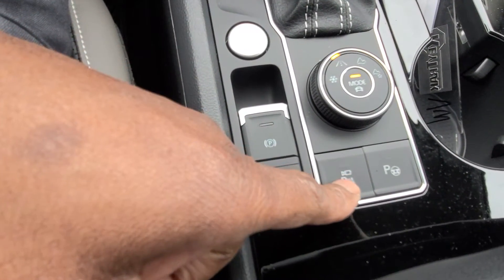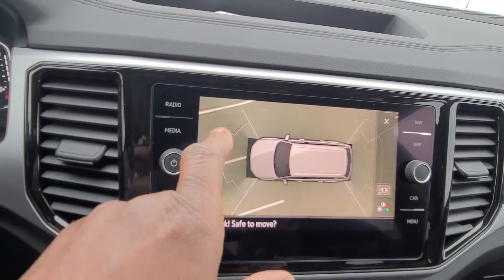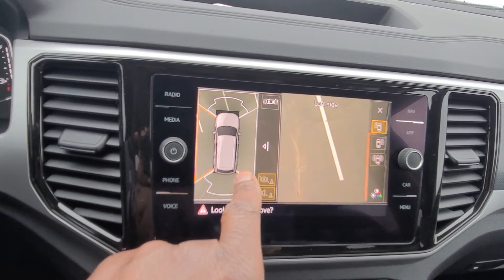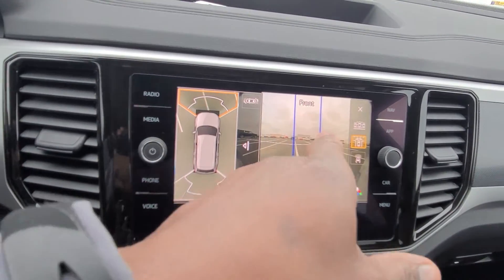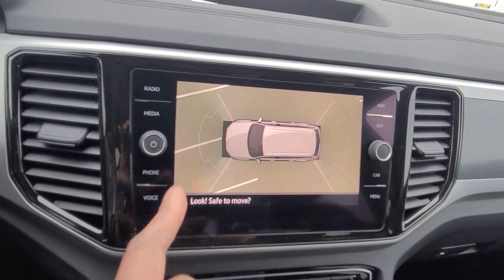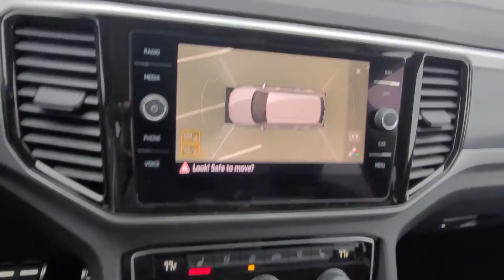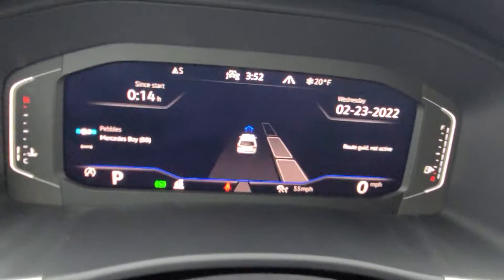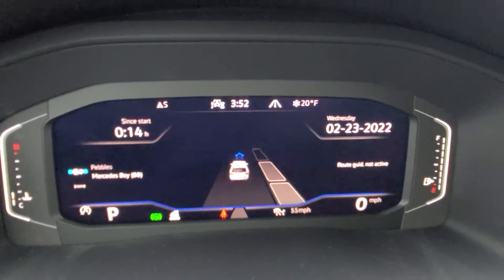These two buttons here give you the 360-degree camera with an overhead view. You can touch any quadrant — left side, rear, right side, or front — to get that camera angle. Just touch the roof icon to return to overhead. You can also switch to 3D view, trailer view, and other modes. The other button is park assist, which can parallel park, perpendicular park, or straight-in park the car automatically.